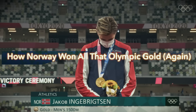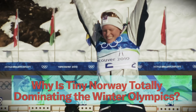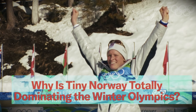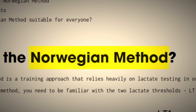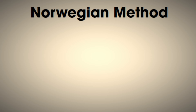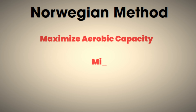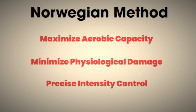And while there is no monolithic protocol that all Norwegian athletes follow, there is one particular training model that's taken the world by storm. So what exactly is the Norwegian method? Well, in the simplest terms, it's a training protocol designed to maximize aerobic capacity while minimizing physiological damage through precise intensity control.